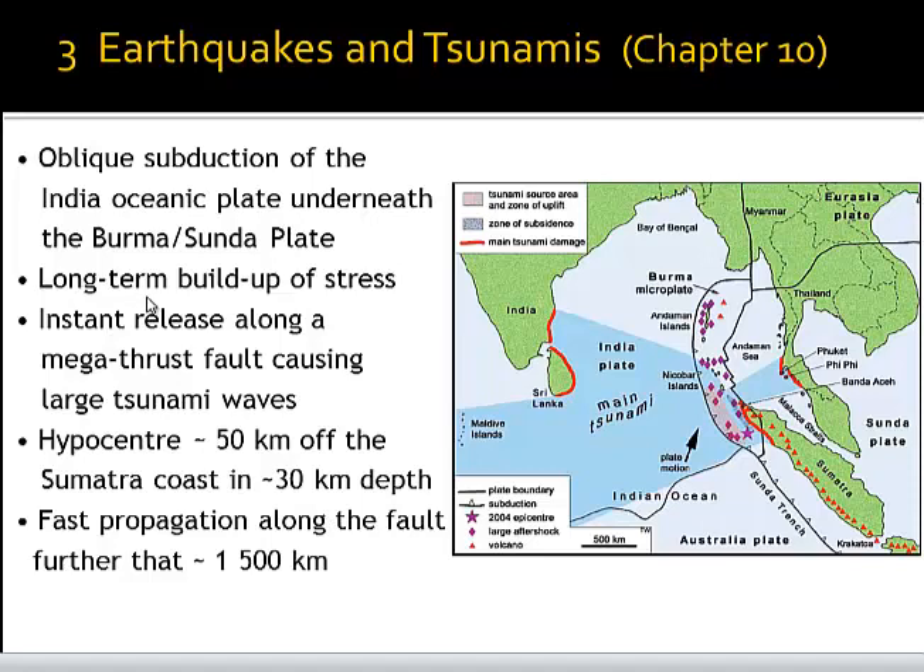The earthquake followed a long-term buildup of stress, which was instantly released in a megathrust fault event without preceding foreshocks. This was an earthquake that started with the biggest event. The hypocenter was about 50 kilometers off the coast at a depth of 30 kilometers, pretty close to the interface of the subducting Australian and Indian oceanic plates underneath the Burma microplate and the Sunda Plate.